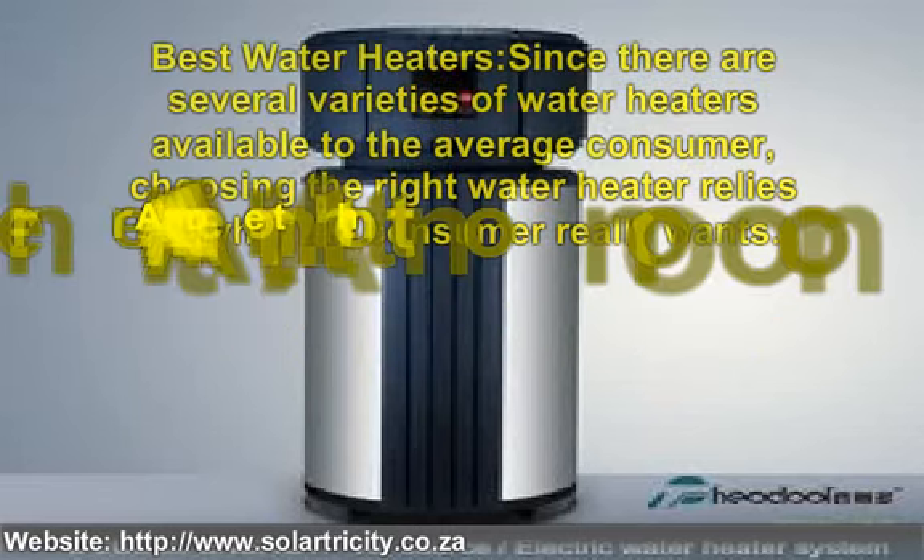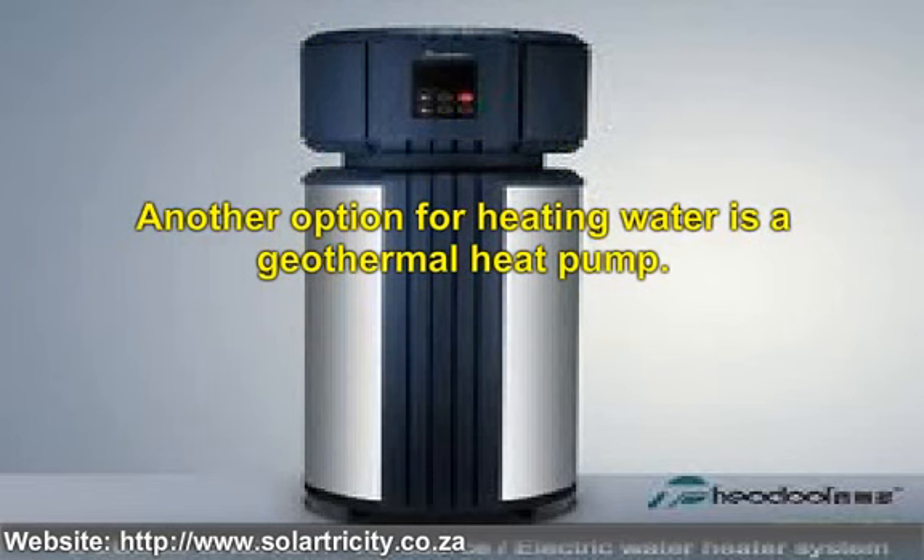Another option for heating water is a geothermal heat pump. These heat pumps are very popular with consumers since they are the most efficient. Geothermal heat pumps are installed underneath the ground where the temperature maintains a steady rate. During winter seasons, the heat pump uses the ground heat to generate heat for the water. During the summertime, the geothermal unit changes over and takes the heat from the air. To make this the best option, the geothermal heater can be paired with a supplemental heater to provide better service all throughout the year.